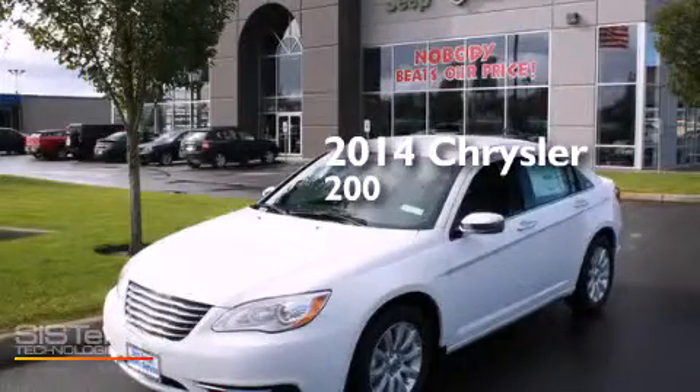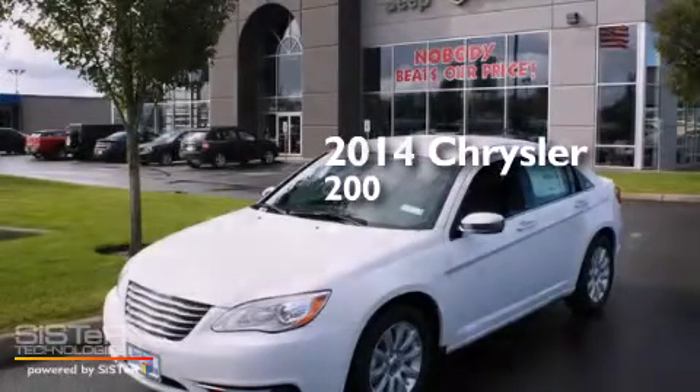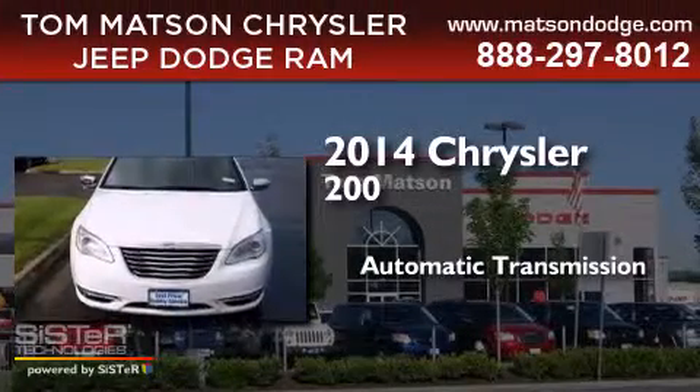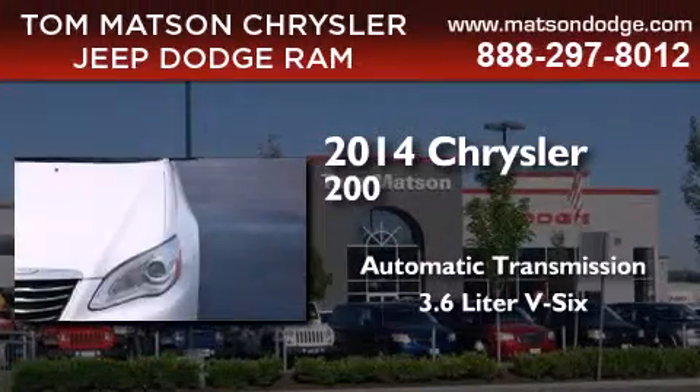This is a brand new 2014 Chrysler 200. This car has an automatic transmission and a 3.6-liter V6.